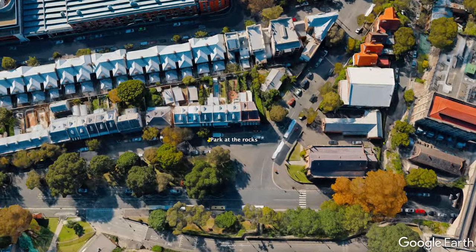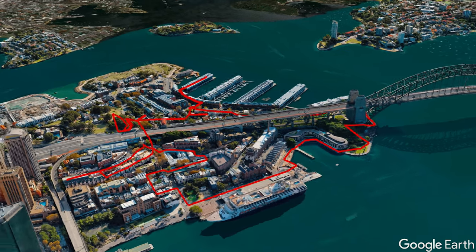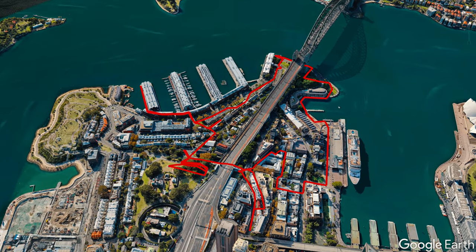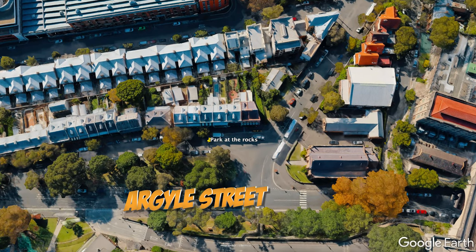We have arrived at Wedding Central, which is The Rocks in Sydney, just next to the Sydney Harbour Bridge. Normally on a Saturday afternoon like it is now, it'll be full of weddings. We'll call it a wedding circuit — this is a good place to start, just parking on top of Argyle Street, and we'll do a full circuit from here. We'll call it the Wedding Sushi Train.